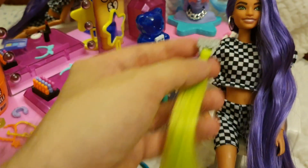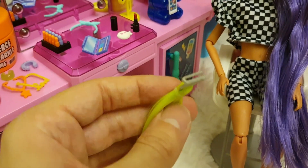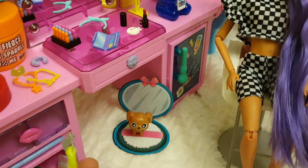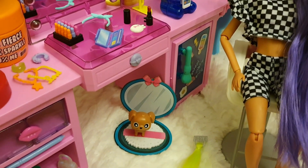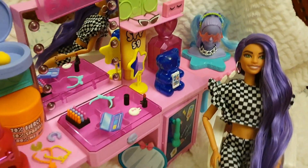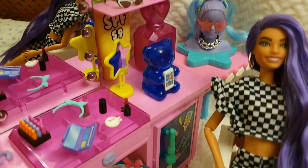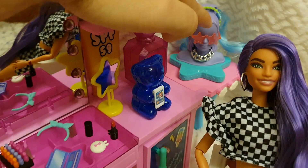I guess the hair extensions are just here for the very young audience, but I think it's absolutely adorable anyway. There's also another hairpiece that has two ponytails.